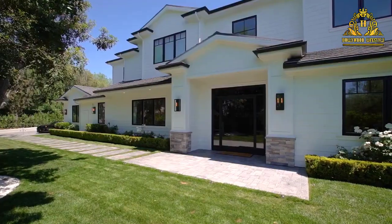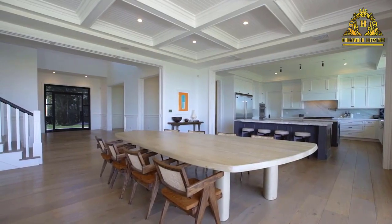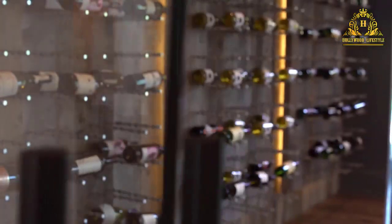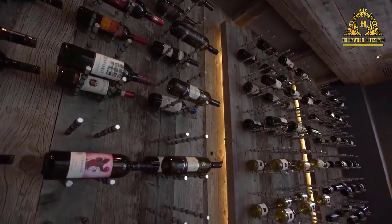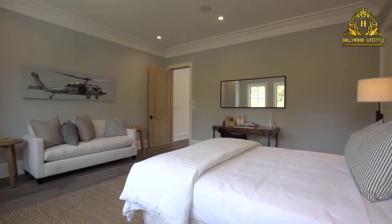The large formal living and dining rooms are accented with wood-paneled ceilings. A wine cellar, game room, a junior master's suite, plus two additional bedrooms complete the first floor.